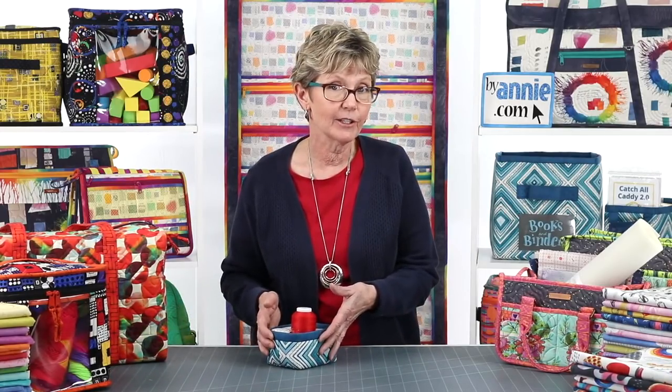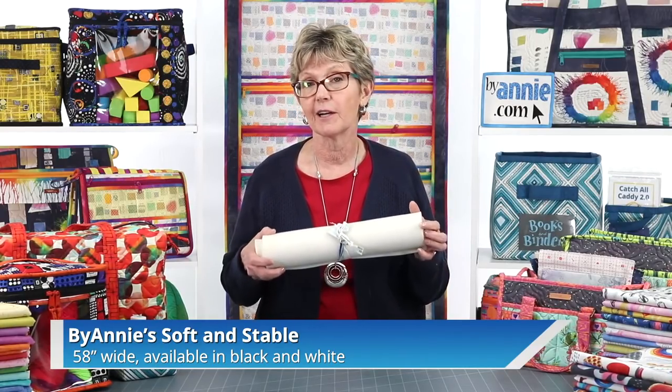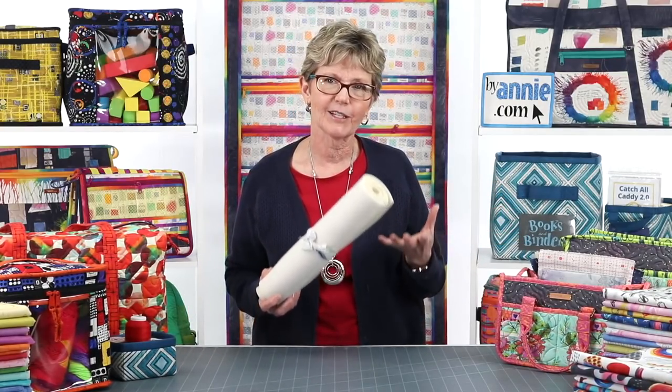Before we start talking about fabrics, I have one really important tip to share. Every single project that I show you today shares one really important attribute. From this little tiny contain yourself to a great big travel duffel bag, each project we've made is stabilized using ByAnnie's Soft and Stable. It really makes all the difference in creating a bag that looks like something you bought rather than something you made, and it's the key to creating beautiful bags with a professional finish.